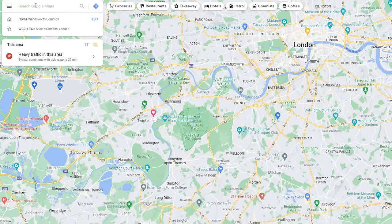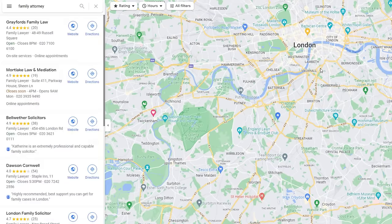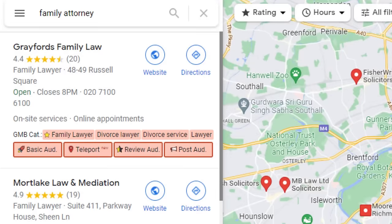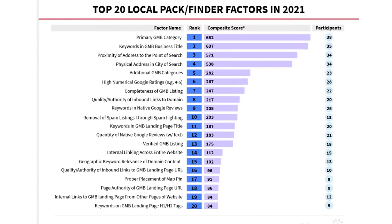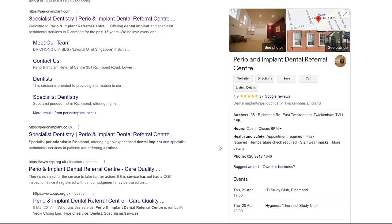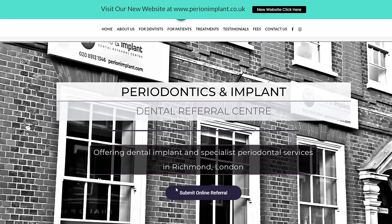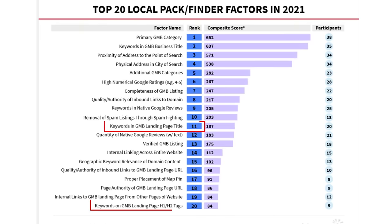If you're not sure which primary category you should choose, spy on your competitors using the GMB Everywhere extension. Search for a keyword you want to rank for, then look at the categories your competitors are using, which will be highlighted there. The primary one is the one with a star next to it. The other categories listed are secondary categories which GMB Everywhere will also reveal. If some of them are relevant to your business, I would suggest you add them to your listing too, since secondary categories are listed as the fifth most influential factor in the local ranking factor report. Whichever primary category you decide to choose, make sure it is in line with the content of the page your listing links to. For example, if you're a dentist dealing mainly with dental implants, pick dental implants as a primary category and make the content of your page about dental implants — specifically the title and the header of the page, which are respectively factors 11 and 20 on the list of the report.